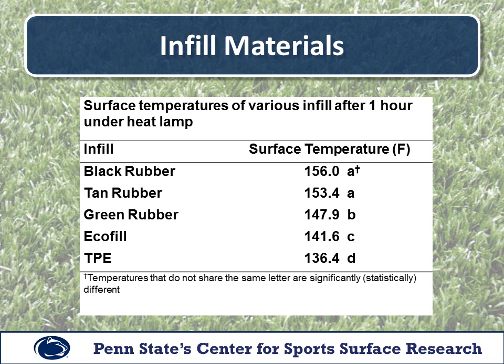Here are our results from infill testing. We put these different infills under the heat lamp for one hour and took temperatures at that one-hour mark. The black crumb rubber was the hottest at 156 degrees; the coolest was TPE at 136 degrees — about 20 degrees cooler. Looking at our statistical testing results: black crumb rubber at 156 and tan at 153.4 both have an 'A' next to them, meaning statistically those are not different. Green crumb rubber was in fact cooler than tan rubber, giving us approximately a 20-degree difference from hottest to coolest.